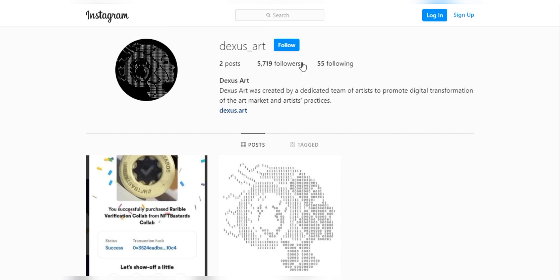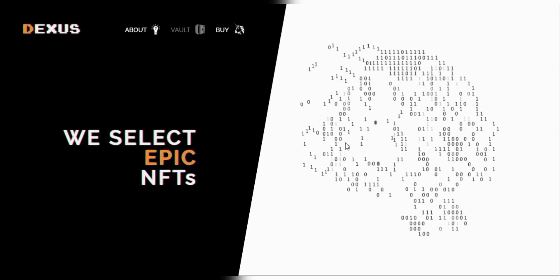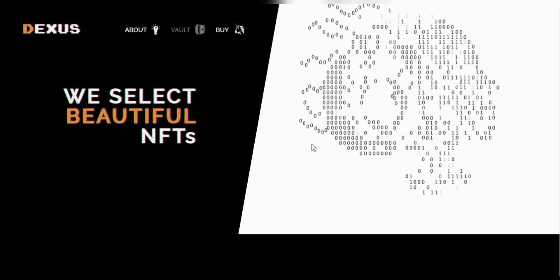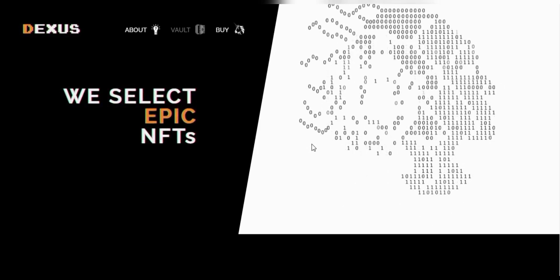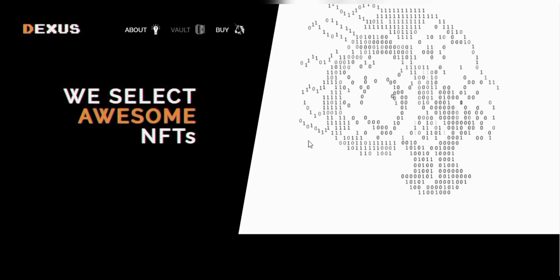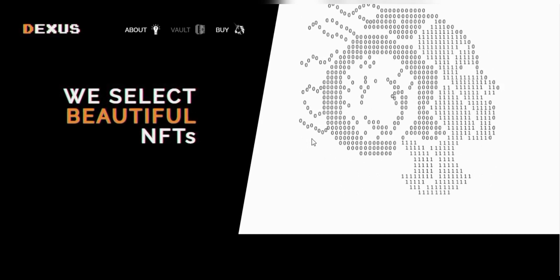Now, what about these NFTs or non-fungible tokens? NFTs are one of the sectors whose development has been quite significant in recent months. And according to CMC, currently the NFT market has a capitalization of $27 billion and will continue to grow in the future.